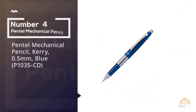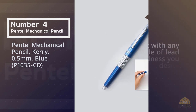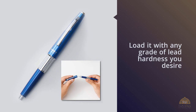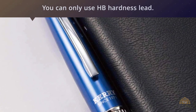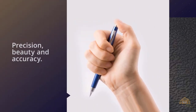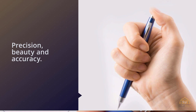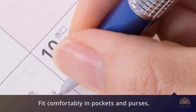Number 4: Pentel Mechanical Pencil Kerry, 0.5mm, Blue. This is a 0.5mm pencil, which means you can load it with any grade of lead hardness you desire, as long as it's only 0.5mm. Handcrafted with watchmaker's tools for precision, beauty, and accuracy — elegantly sized to fit comfortably in pockets and purses. The removable cap provides proper balance while writing and protects the writing point when the pencil is not in use.